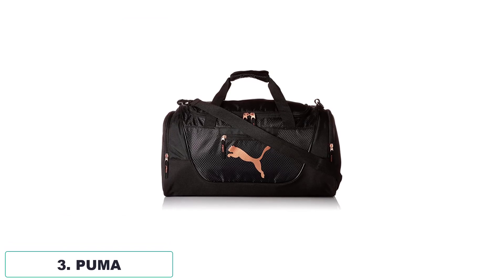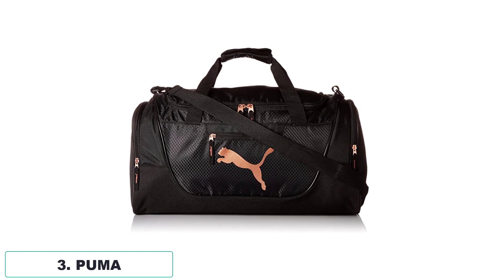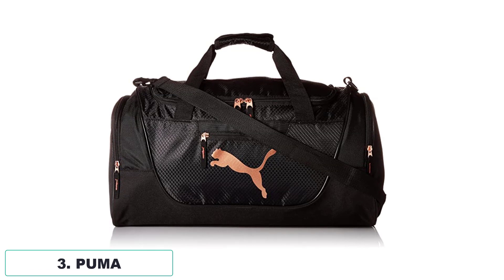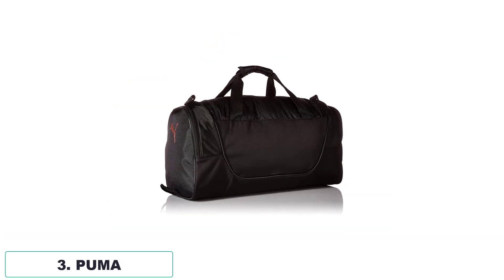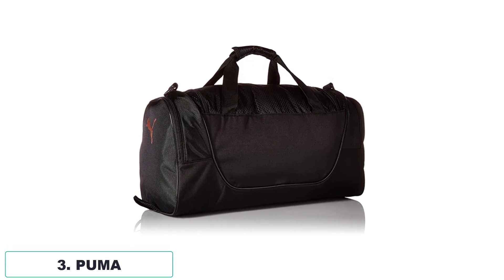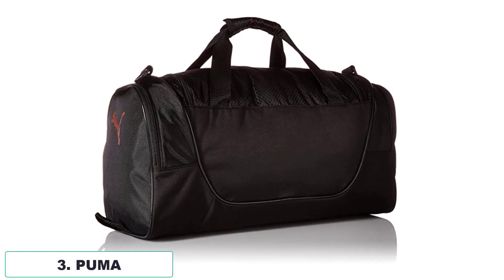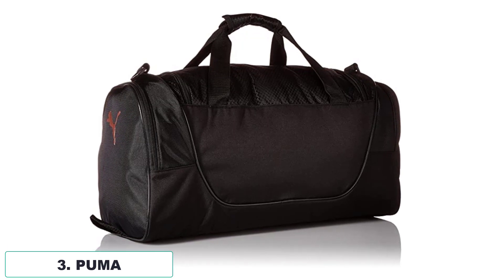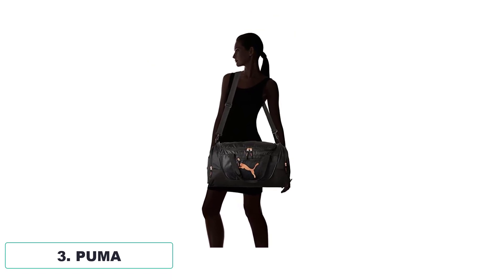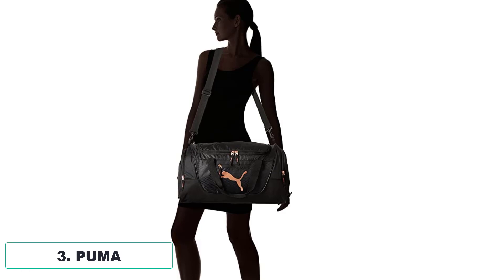Number 3: Puma. The Puma Women's Evercat Candidate Duffle Bag is a versatile and stylish accessory that caters to the needs of active individuals. Crafted with 100% polyester and a polyester lining, this bag offers durability and easy maintenance. The zipper closure ensures secure storage, while the 27-inch shoulder drop and removable adjustable shoulder strap provide customizable comfort. Side zip pockets, a front zip pocket, and a shoe compartment allow for convenient organization. Whether you're hitting the gym or going on a weekend getaway, this duffle bag combines functionality with a sleek design.